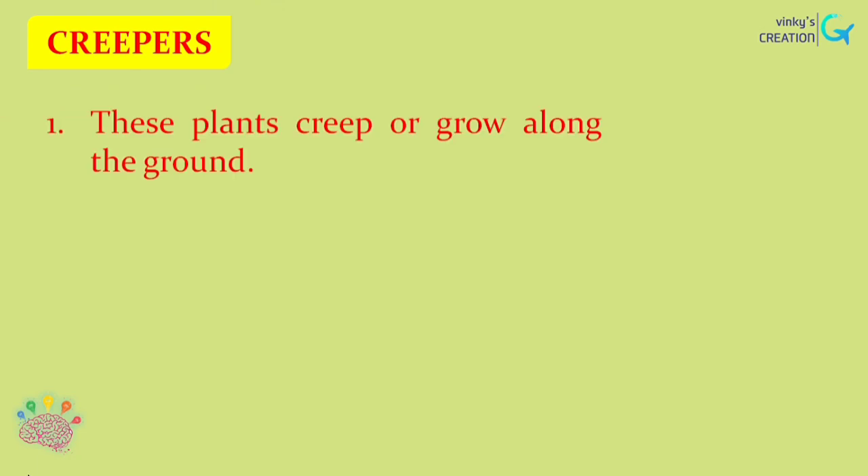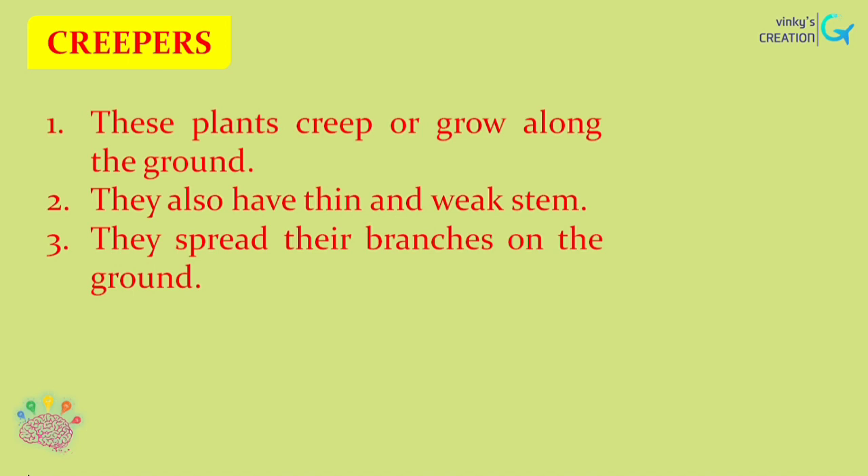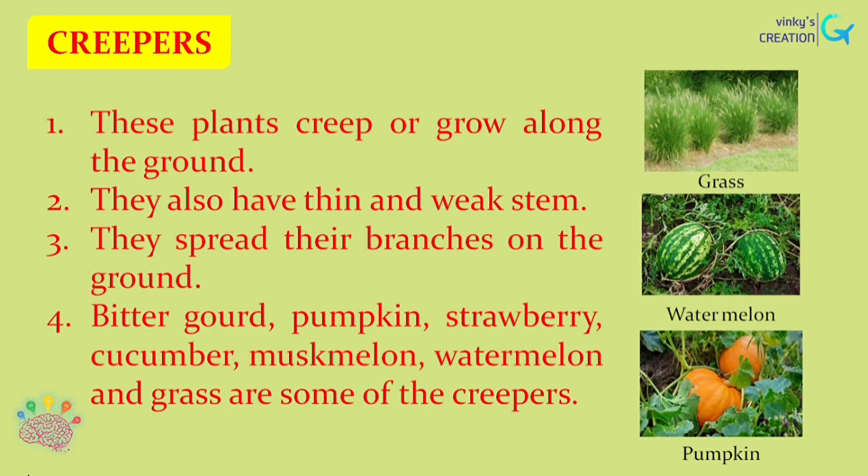Now let us see about creepers. These plants creep or grow along the ground. They also have thin and weak stems. They spread their branches on the ground. Bitter gourd, pumpkin, strawberry, cucumber, muskmelon, watermelon and grass are some of the creepers.